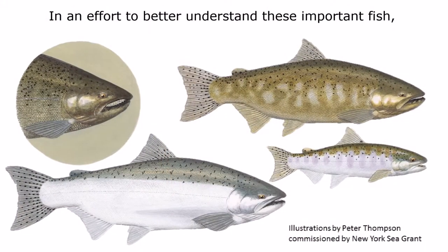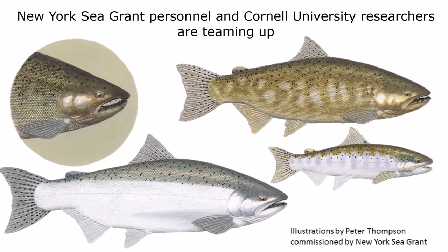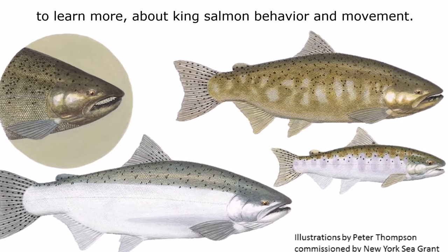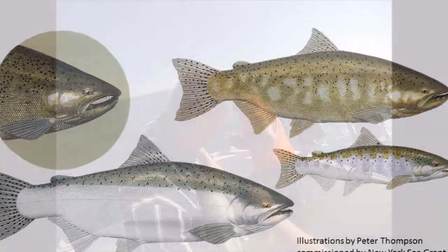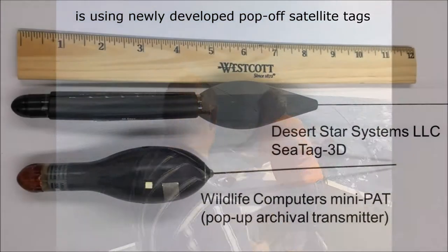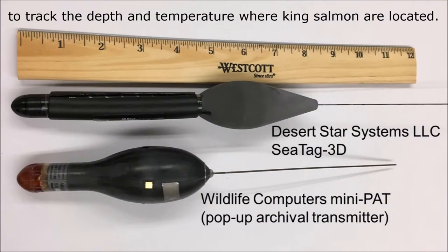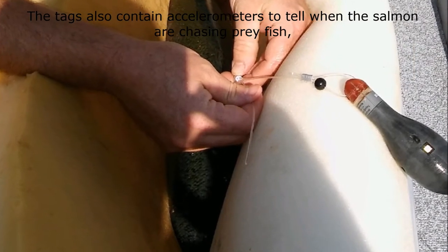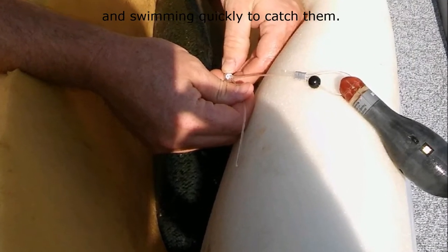In an effort to better understand these important fish, New York Sea Grant personnel and Cornell University researchers are teaming up to learn more about King Salmon behavior and movement. The collaborative project, funded by New York Sea Grant, is using newly developed pop-off satellite tags to track the depth and temperature where King Salmon are located. The tags also contain accelerometers to tell when the salmon are chasing prey fish and swimming quickly to catch them.